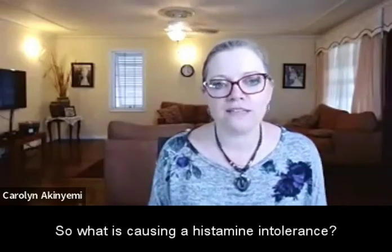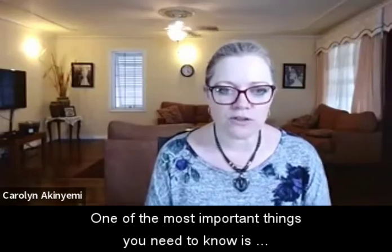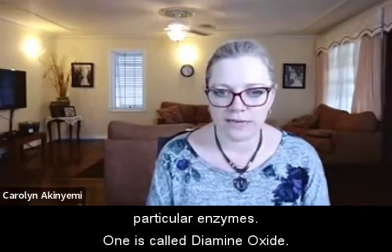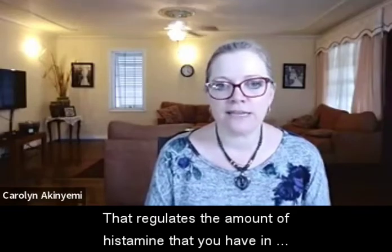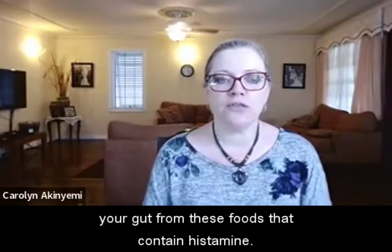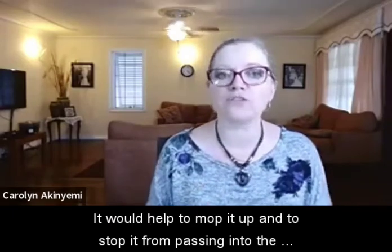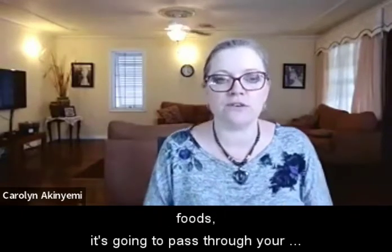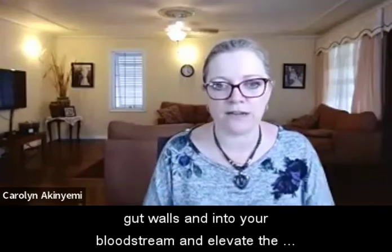So what is causing histamine intolerance? There are a number of reasons, but one of the most important things to know is that to regulate histamine, you must have enough of two particular enzymes. One is called diamine oxidase (DAO), which regulates the amount of histamine in your gut from histamine-containing foods — it mops it up and stops it from passing into the bloodstream. If you don't have enough DAO, when you eat these histamine foods, it will pass through your gut walls into your bloodstream and elevate blood levels of histamine.